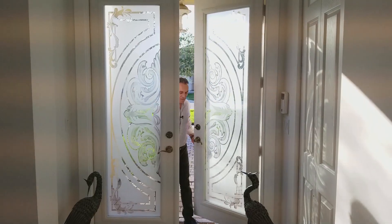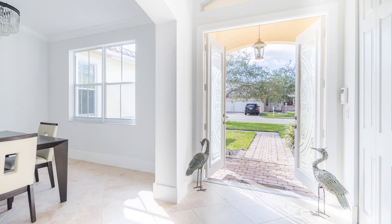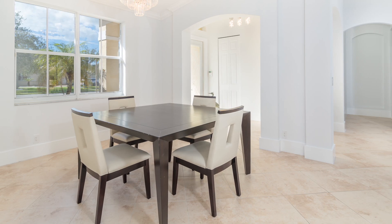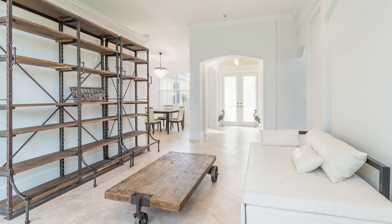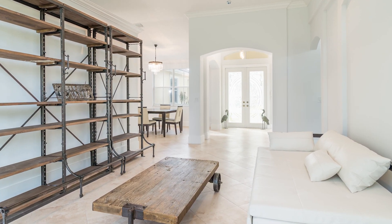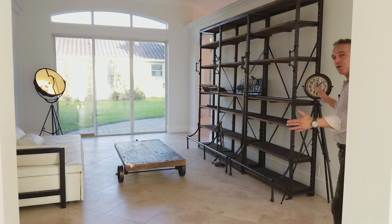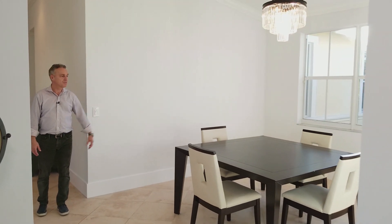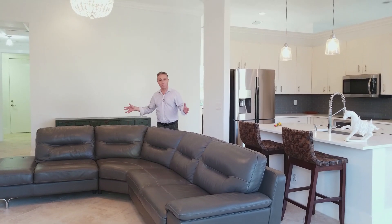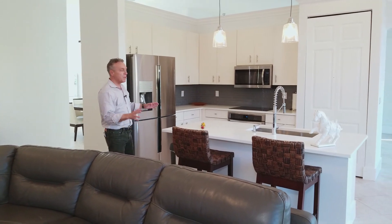Here we are. This is a great house. Here is your living room, and you have access here. We have access to your dining room. Here is your family room. Behind the family room, you have this beautiful kitchen, completely renovated.